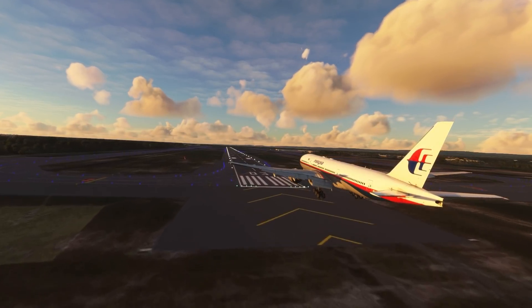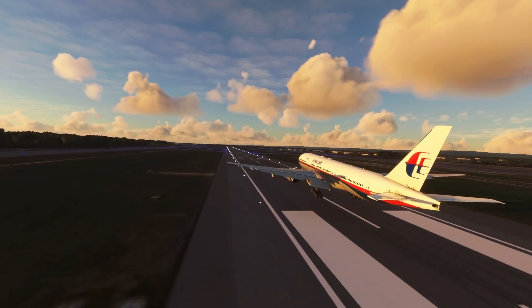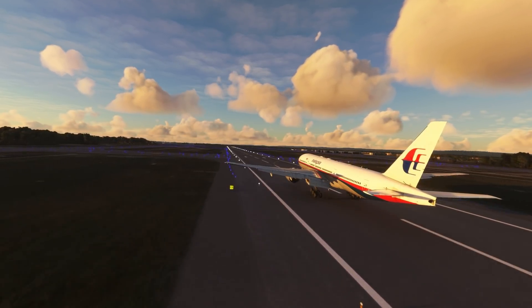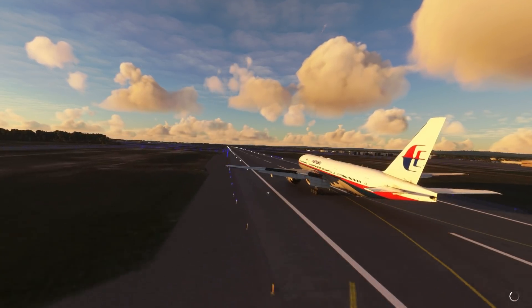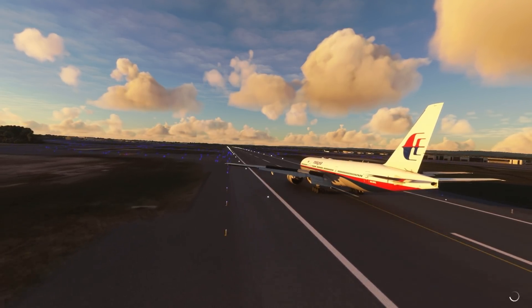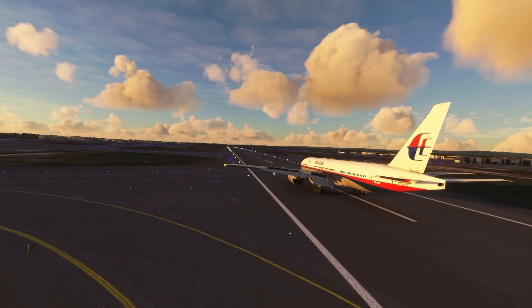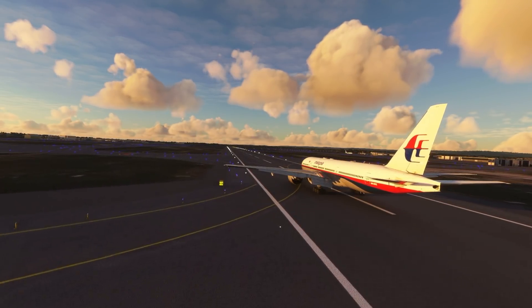The story of Flight 124 might not be as dramatic as some other incidents — I suggest you watch the video about British Airways Flight 888, the 747 that flew through a volcano, if you want something more dramatic. But how this happened is very interesting. Tiny little things had to go wrong in just the right way for this to happen, kind of like a Final Destination movie. So let's dive into that.